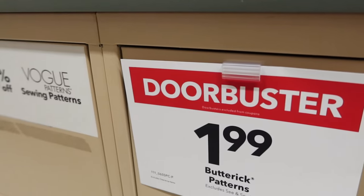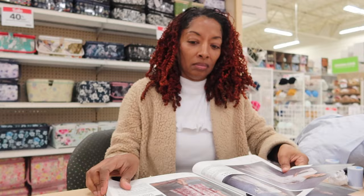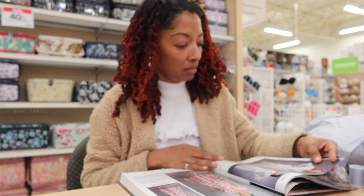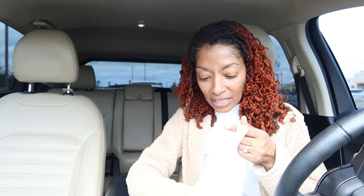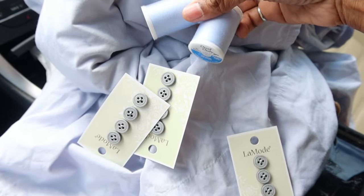Joann actually had Butterick and Vogue patterns on sale. I sat down and looked through the Vogue catalog and skimmed through the Butterick book, but I didn't pick up any patterns — I did take a look though. I bought five things: two spools of thread, and I needed 11 buttons so I ended up buying 12. I think this is all going to look really nice together — these buttons and these spools of thread.